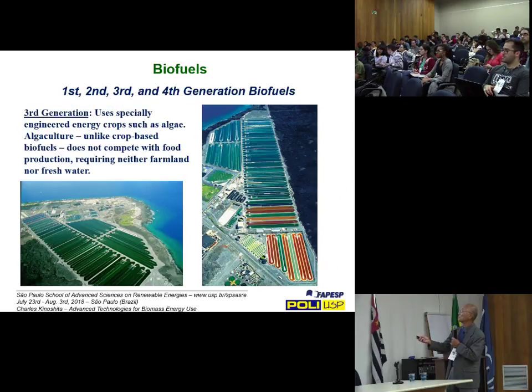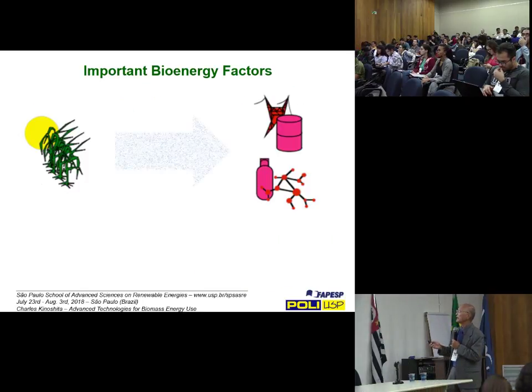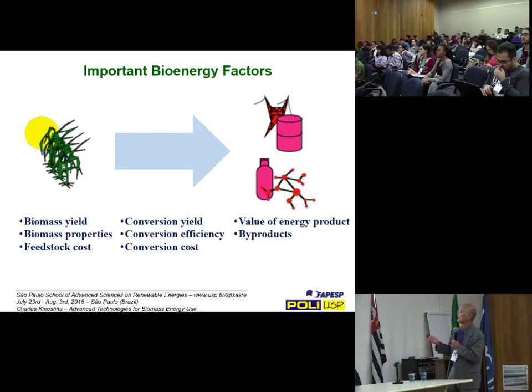I'm going to pass through the first, second, third, and fourth generation biofuels — I've already covered those.